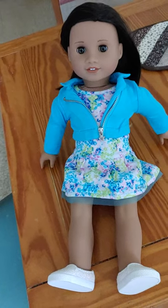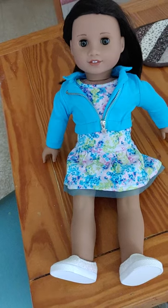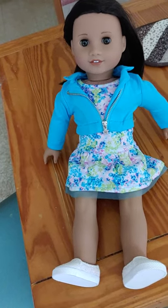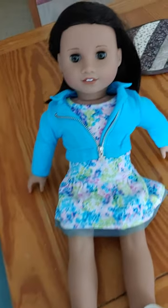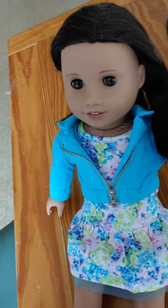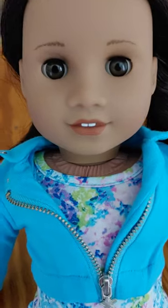This is my new doll Tiana. She is a Truly Me 62 and I'd like to talk about her a little bit because I just got her from eBay recently and I'm super happy with her. She has short black hair and amber brown eyes which are really pretty.